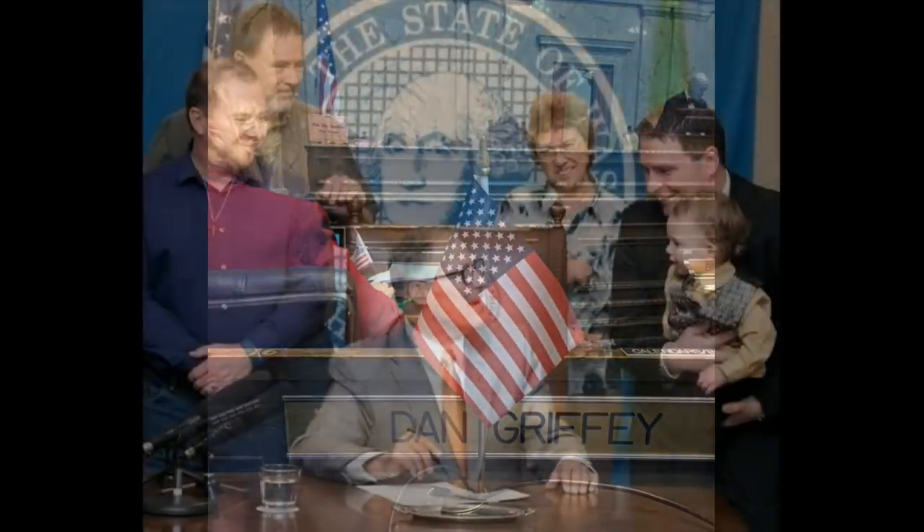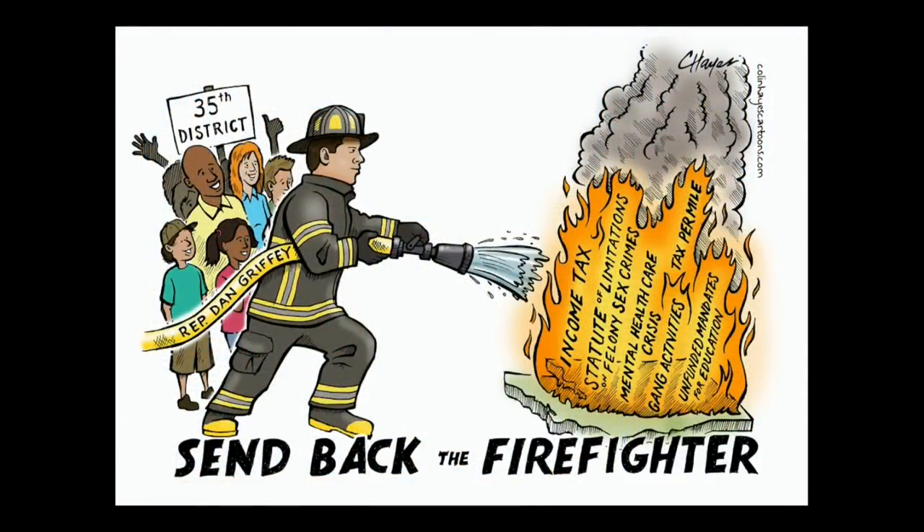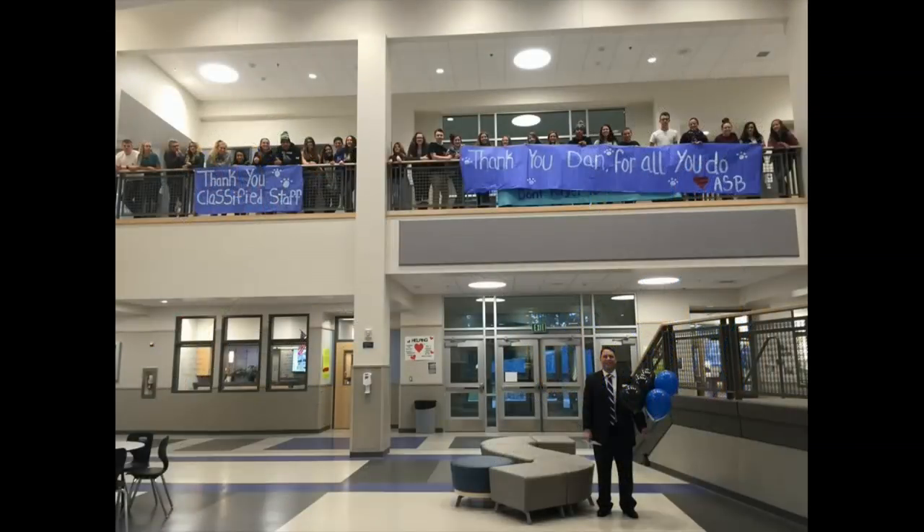I have continued to take actions and get results, protecting our elderly and ending the statute of limitations on felony sex crimes. I have continued to take a stand for those who are vulnerable and need assistance. It is not just my job, it's who I am.